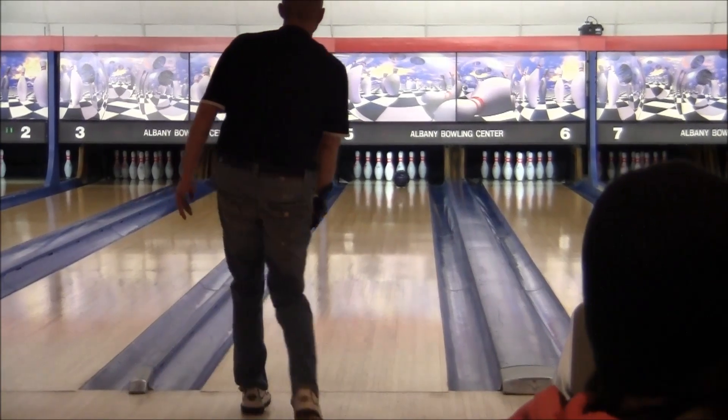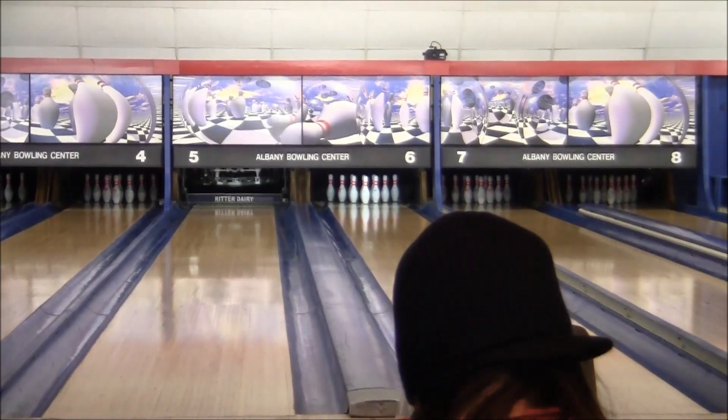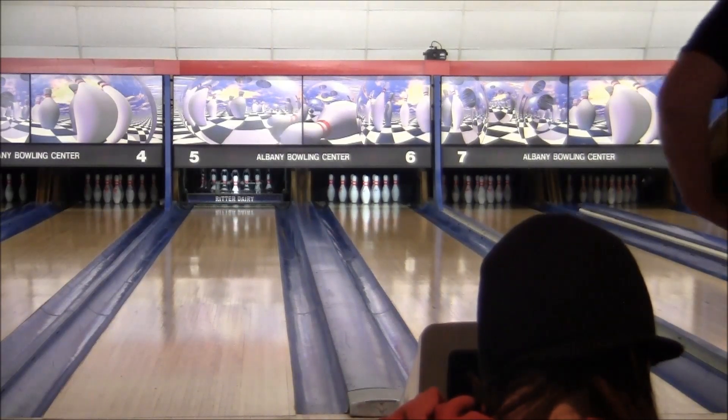Bob Miller with a double. Today we have 31 bowlers taking the top eight. To make the match play it took a score of plus 33 for six games. And now we're finally down to our last two.